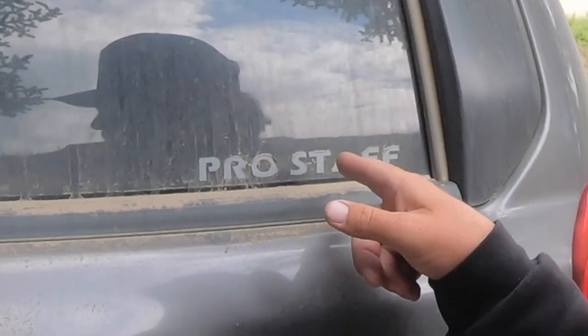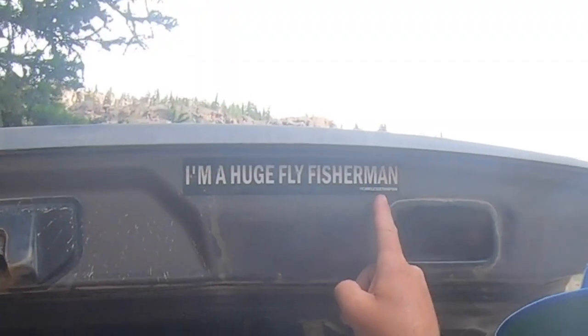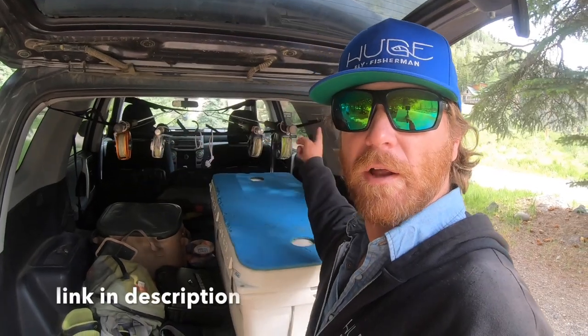I have a Pro Staff sticker, and one of my own stickers — you can buy them at hugeflyfisherman.com, along with hats and stuff. There's the trailer hitch, watch out for that. Here's a rod rack thing to hold my fish poles. If you don't know why I don't have one of those nifty rod vaults for my truck, you need to watch more of my videos — you can start with this one right here.